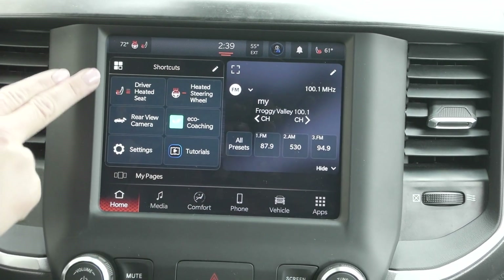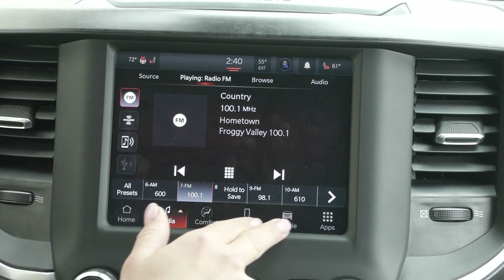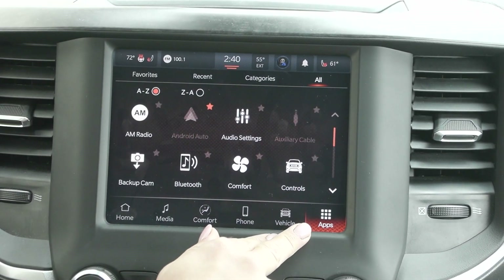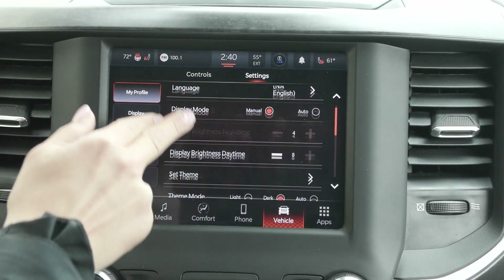Over here in home you have your shortcuts as well. You have media sources including SiriusXM. You can connect your phone and it'll translate through CarPlay and Android Auto. You'll also have a lot of other vehicle settings in here as well.